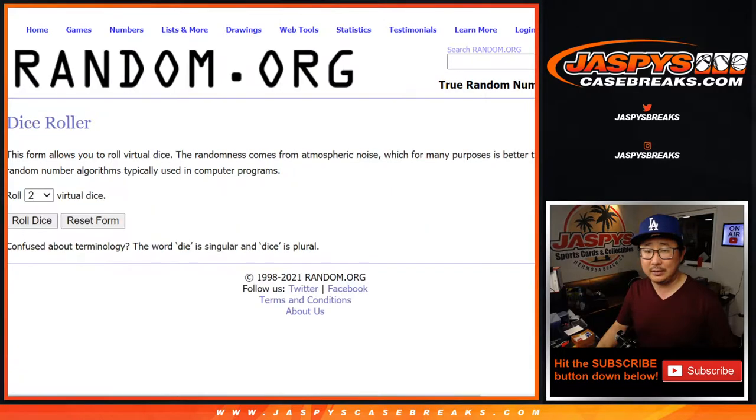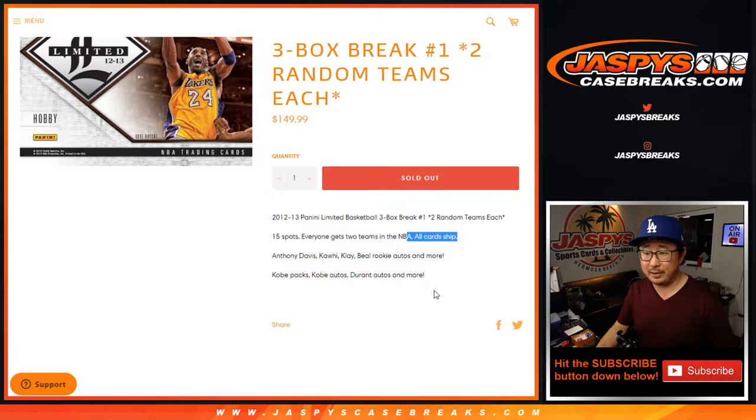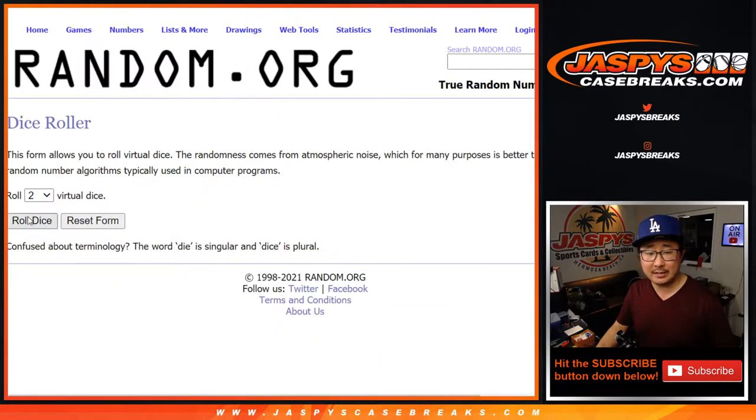All teams are in, so thanks to the names, thanks to the teams. All cards ship right here as well. Pretty good stuff. Let's roll it and randomize names and teams.